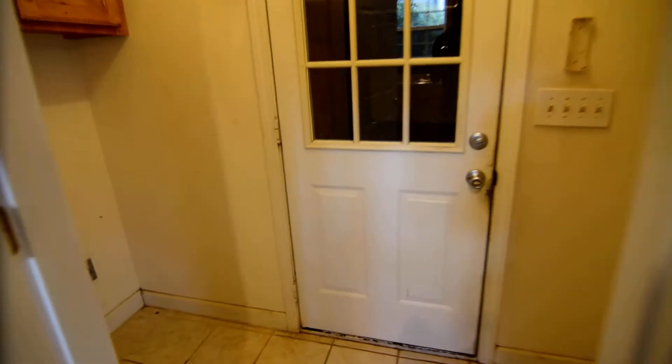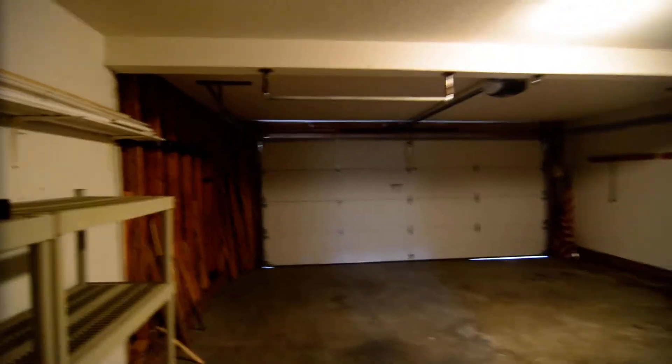Right behind the kitchen is the laundry room. You have a split full-size washer and dryer setup with built-in cabinets on both sides. And then here is your two-car garage. There's some built-in storage in here as well, along with a closet. There's also a closet where the water heater is, and some additional storage and workspace.